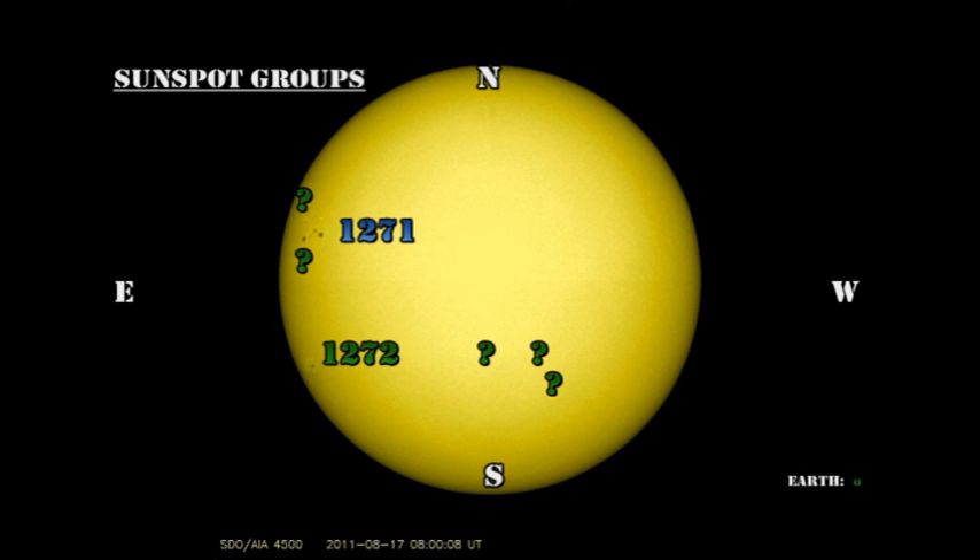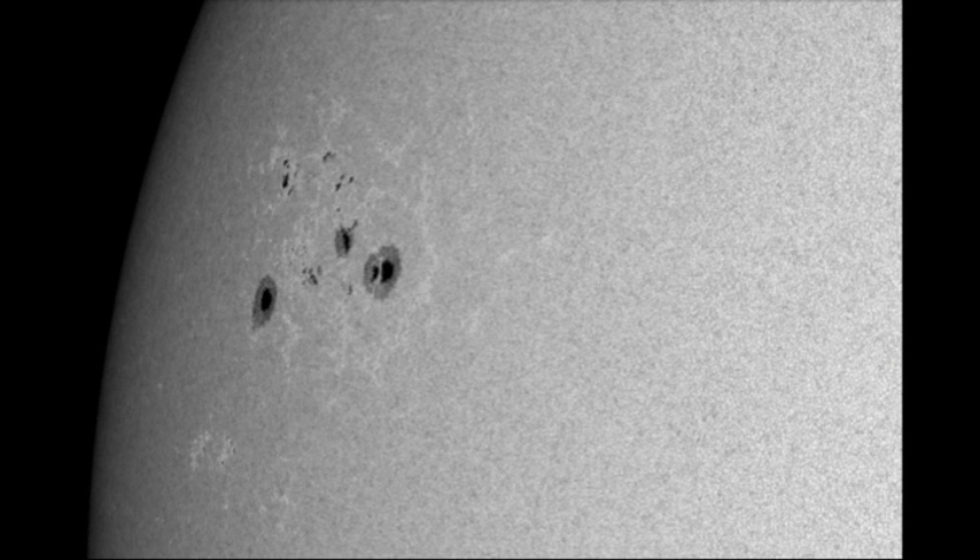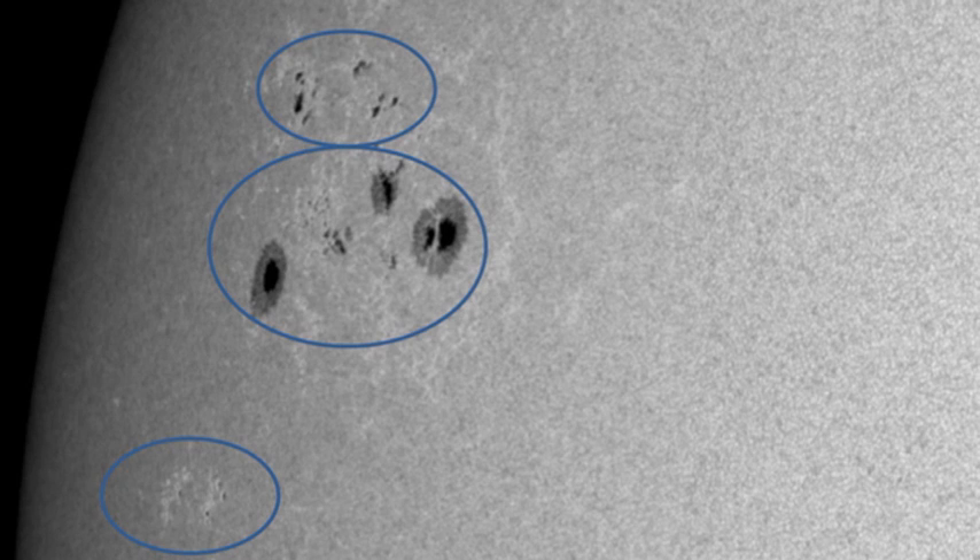Let's see where that activity is coming from. We have two officially numbered regions on the disk: 1271 in the northeastern hemisphere, and 1272, which was numbered today in the southeast. Looking at 1271, this is a fairly complex region. If you analyze it carefully, you can see that there are three regions here, not just one — one to the north and east of the main part, and a new one growing up to the south and east.